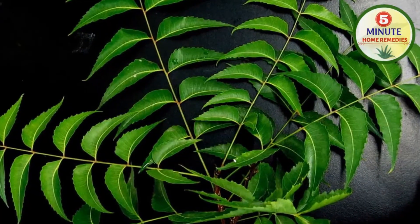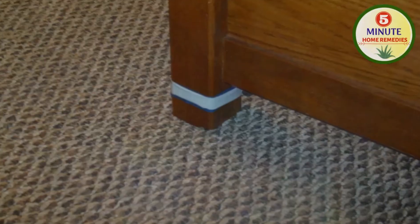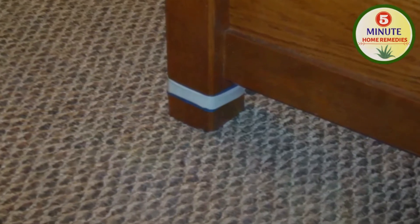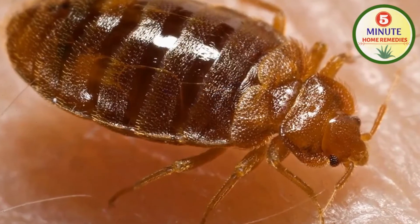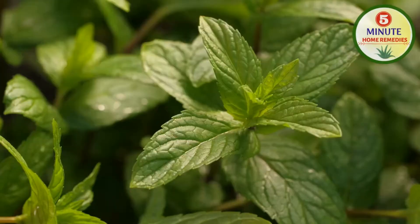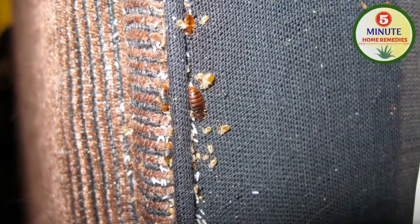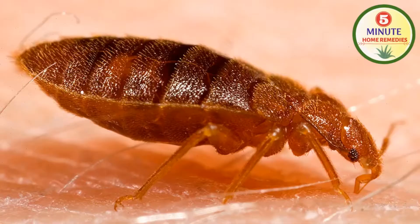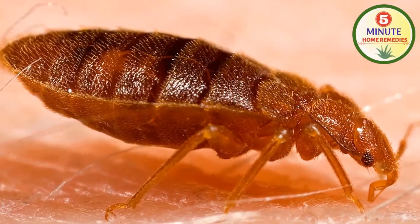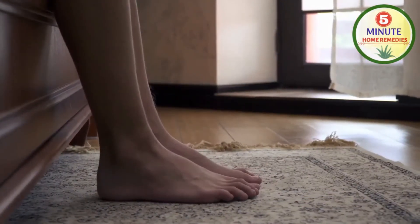Third, neem leaves. Neem leaves are full of antimicrobial properties which keep insects away. Keep neem leaves in and around the affected area prone to bugs. The strong smell of neem leaves kills the bed bugs. Fourth, mint leaves. Similarly, place mint leaves in and around the affected area prone to bugs. The strong smell of mint leaves will kill the bed bugs. Clean it after 3-4 days and replace with new leaves.